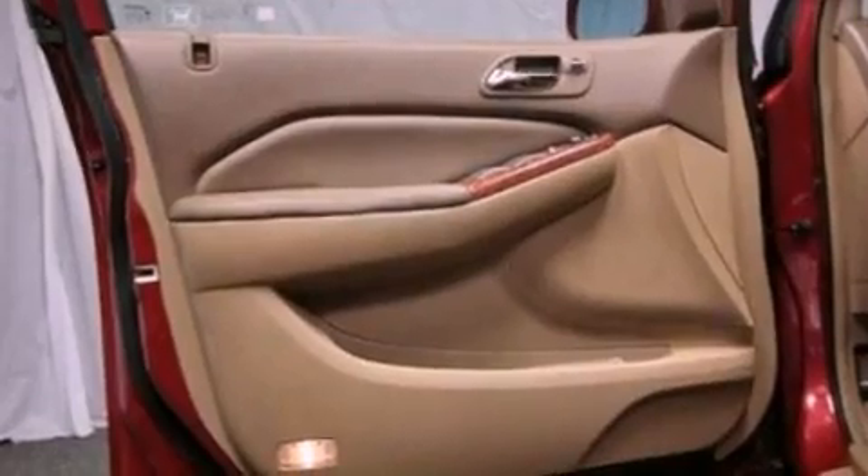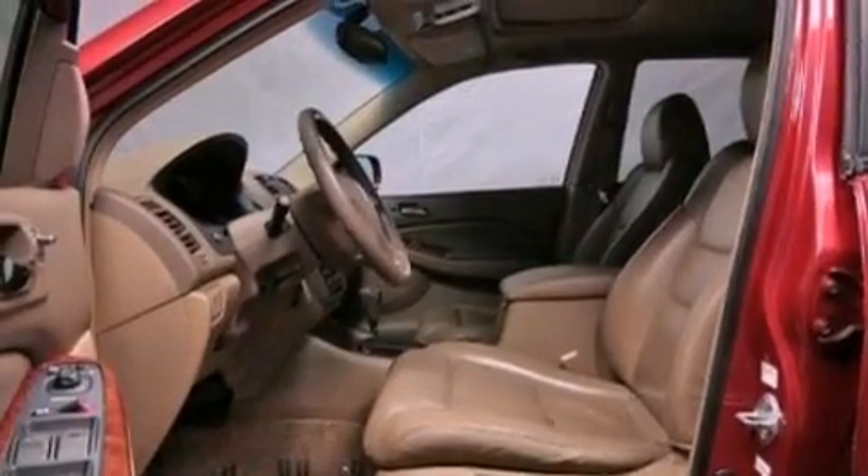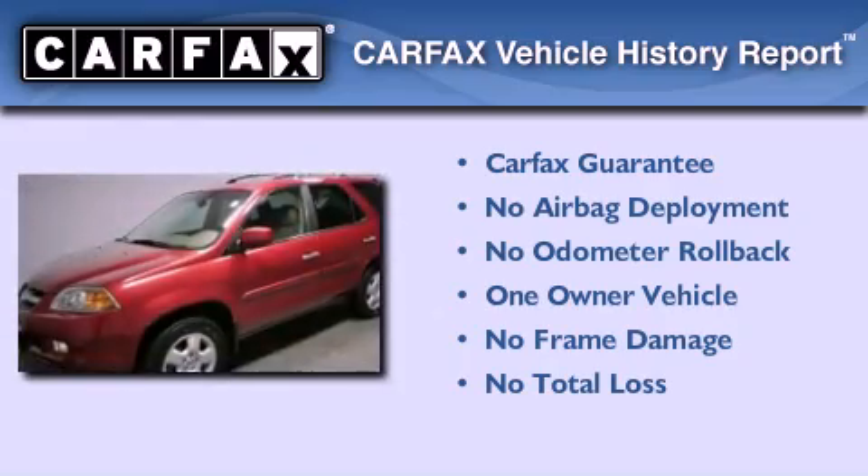An illuminated driver side vanity mirror, an engine immobilizer theft deterrent system, rear curtain airbags, a keyless entry system, and this vehicle has fewer than 69,000 miles on the odometer. This Acura has had only one owner, and it qualifies for the Carfax buyback guarantee.